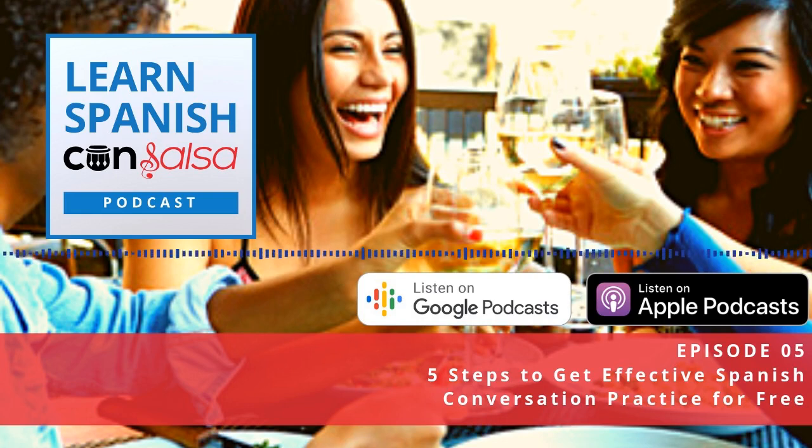One thing that really helps with your conversation skills and even your listening comprehension is being exposed to people with different voices — high and low pitch voices, different accents, people from different countries and cultures, and even getting used to male and female voices, which can be difficult if you're not used to speaking to both genders.